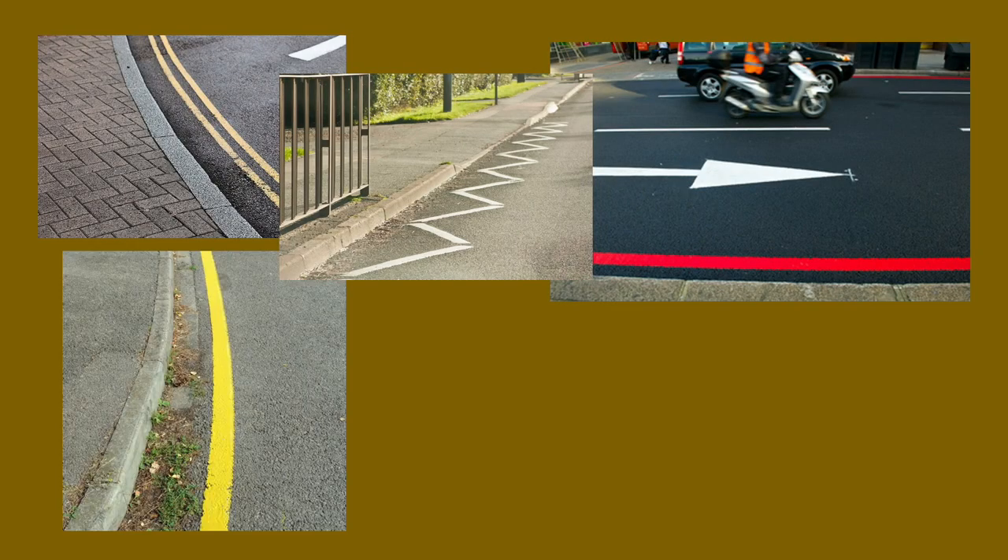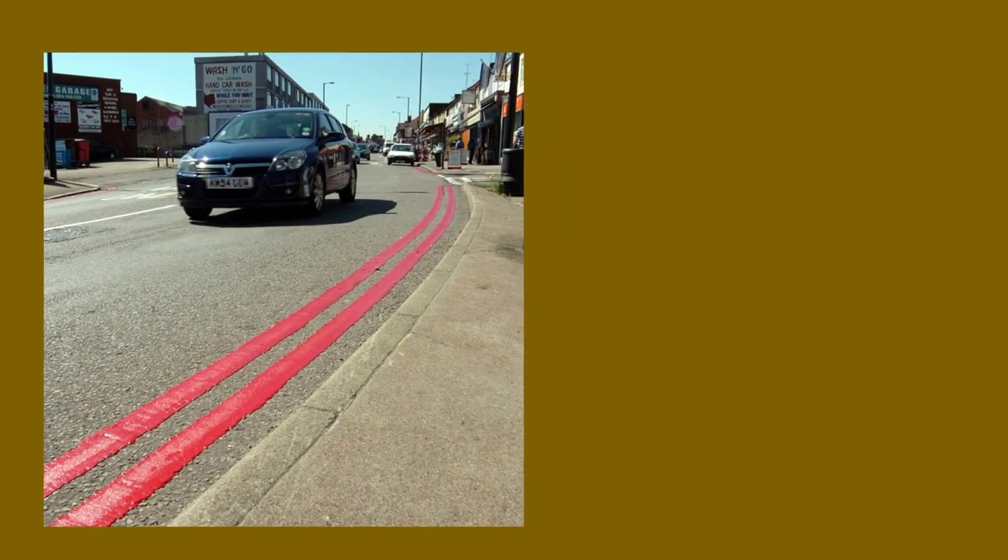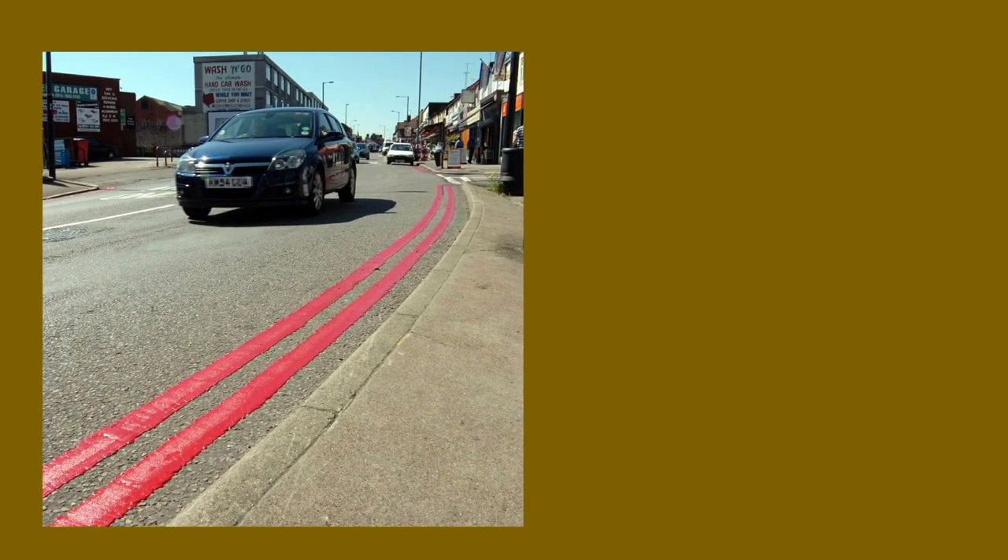When you're driving and observe the road you will notice various lines of different colours and shapes right at the edge of the road. Let's firstly have a look at the markings in red. Double red lines like this means no stopping or waiting at any time. They literally operate 24-7. If you park there you will catch a ticket.